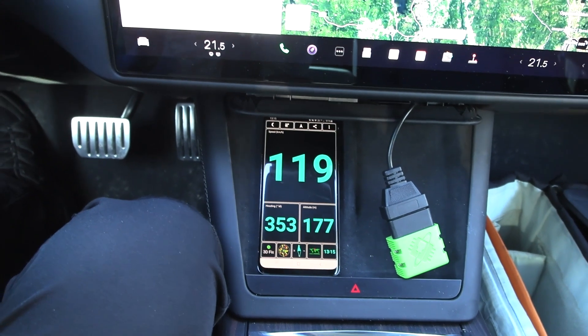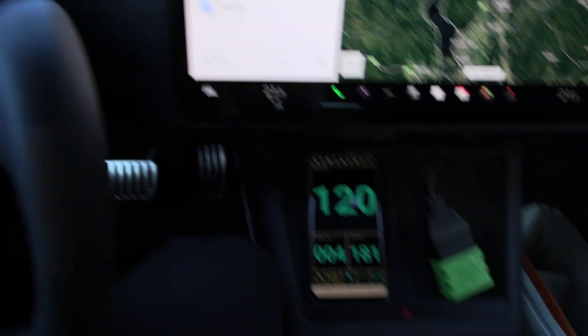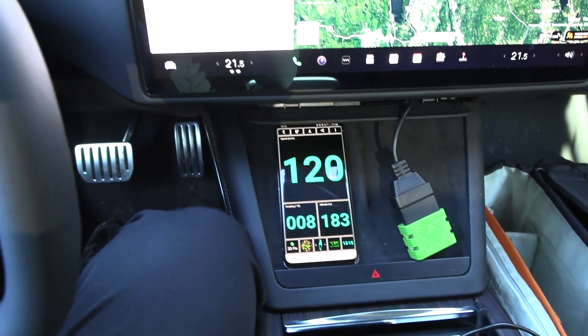There we go — 124. Yeah, there we go, 120. So that's what I figured out we need to drive at.